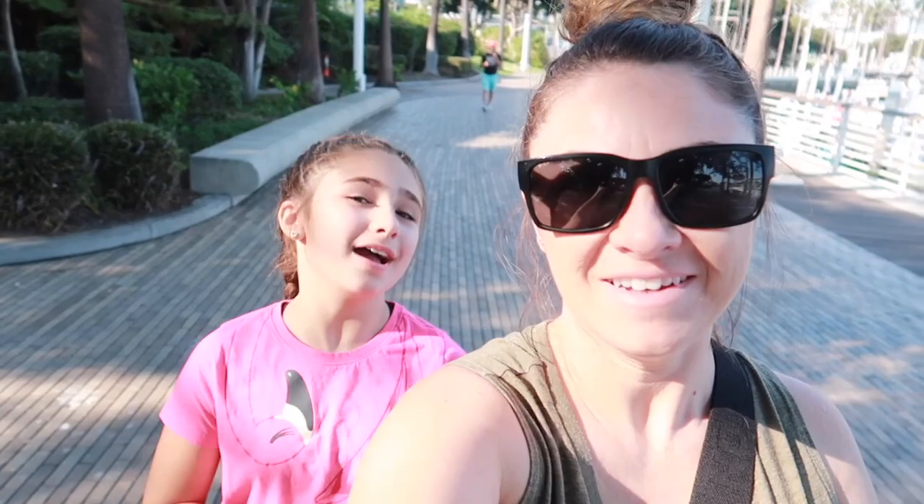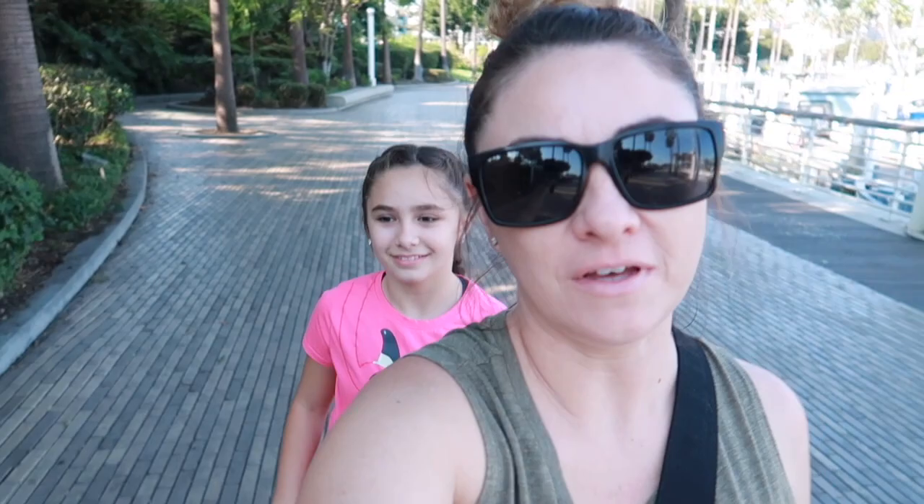Well, that's going to do it for today at the Aquarium of the Pacific in Long Beach. We had a lot of fun, and the weather was really nice. We're just going to cruise along this little boardwalk and enjoy the evening. If you liked the video, give us a like and a subscribe, and leave us a comment. We definitely recommend coming here — it's a lot of fun with lots of activities for the kids. Until next time, see you later alligator! After a while, crocodile!